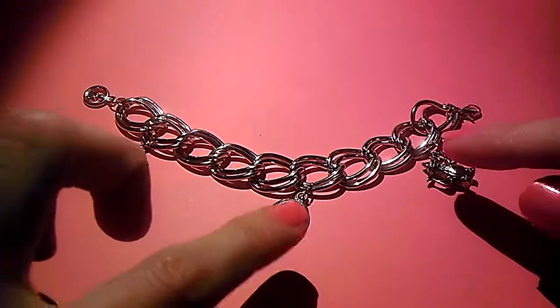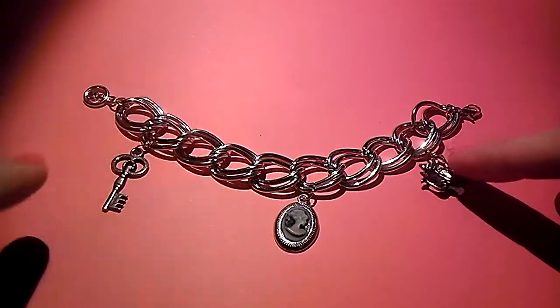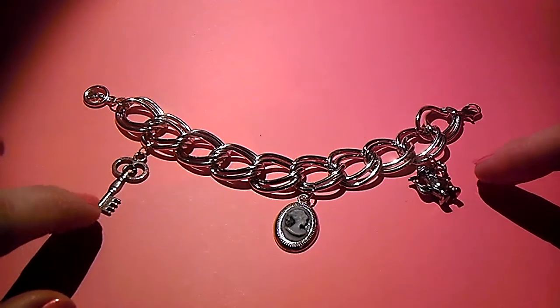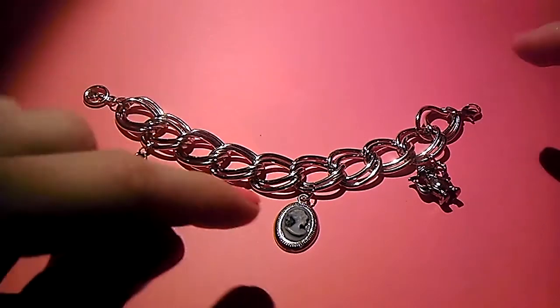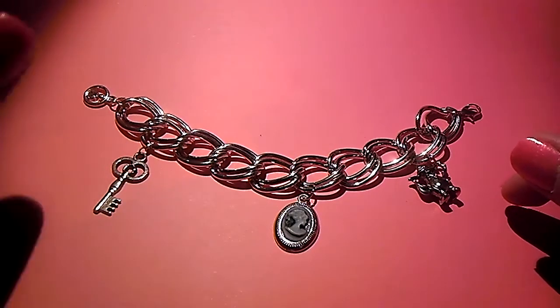Anyway, so I wanted to show you this bracelet that I put together. I had these charms that Latina Nails sent me. She sent me one in a giveaway that I had won that she hosted, and then she sent me another one in a swap, I think, and another one or two in a gift mail.